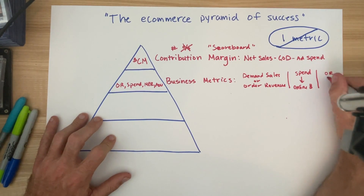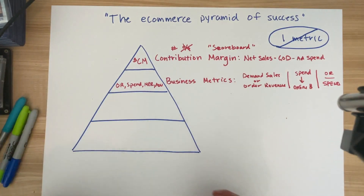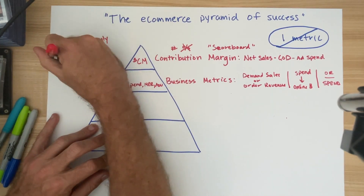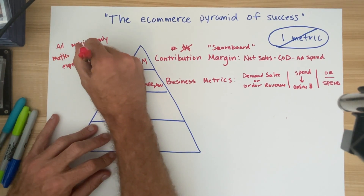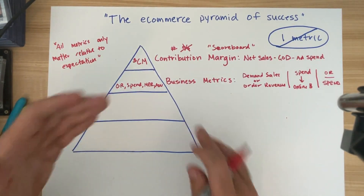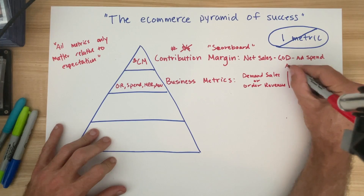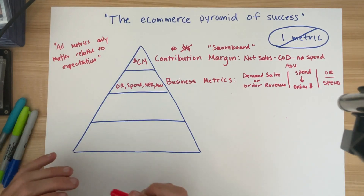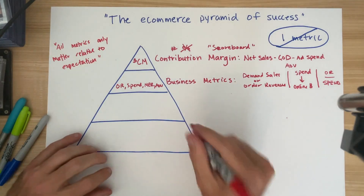MER is order revenue over that spend — it's simply the total generative value of all of your marketing efforts online. There is no right MER; there's only the MER that you plan for. All metrics only matter relative to expectation — you must forecast a goal that serves the business outcome you desire and measure your performance against that number. AOV is a way to ensure that you are selling what you intend to, and is a proxy for thinking about contribution margin and product mix.